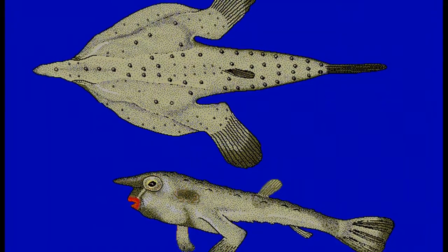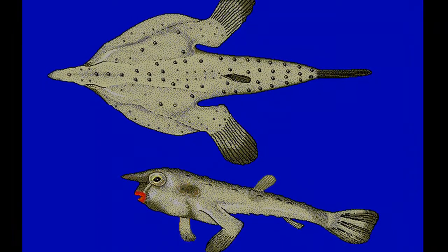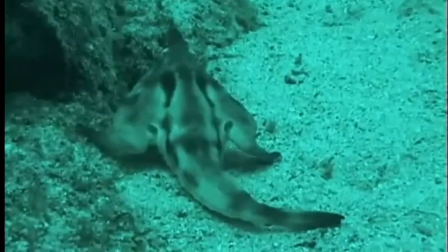Batfish are poor swimmers. They are adapted to a bottom-dwelling lifestyle of crawling on the sea floor, and they use their modified fins for walking along the bottom.